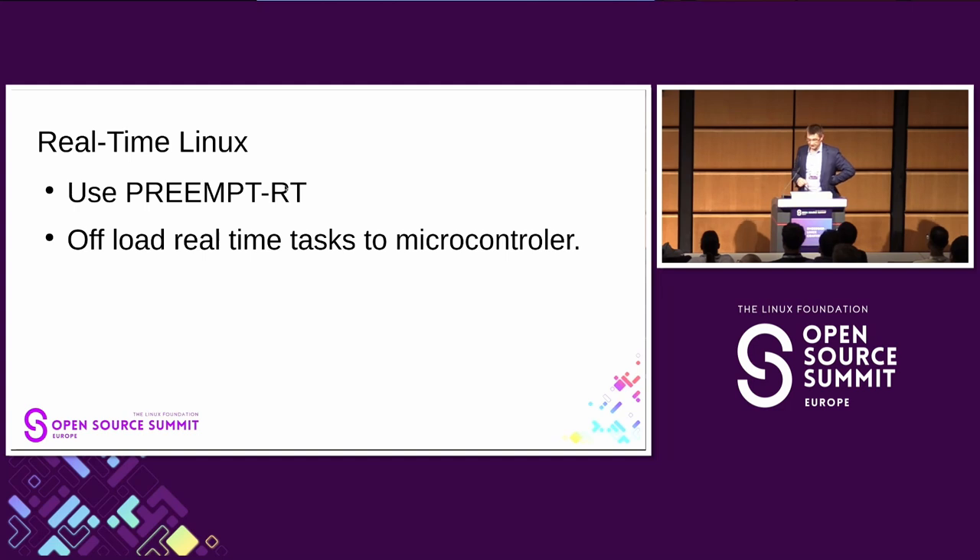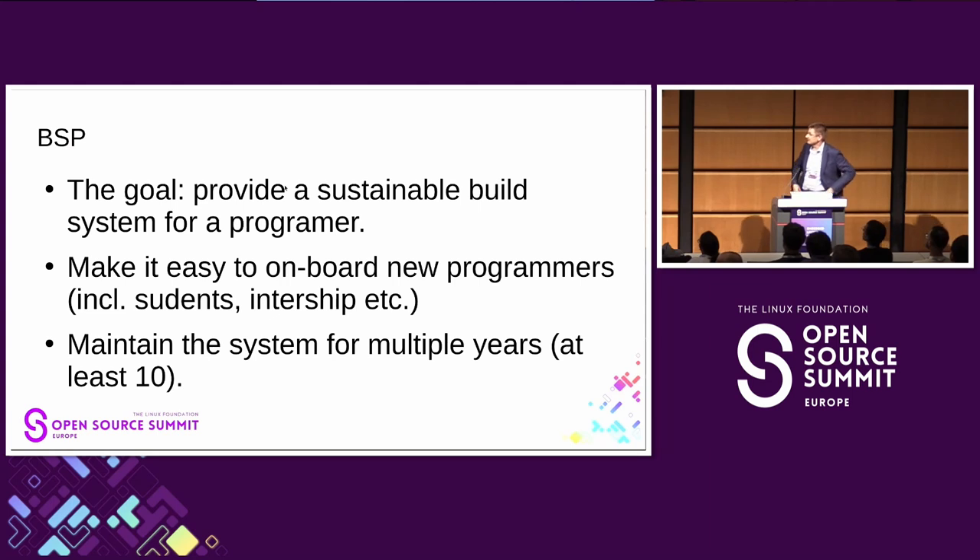We also make use of preempt RT. It used to be an issue about 10 years ago because of all the patches, but it's good to see preempt RT being included in the Linux kernel more and more. It will be a matter of just turning it on in the config in the not-too-distant future.